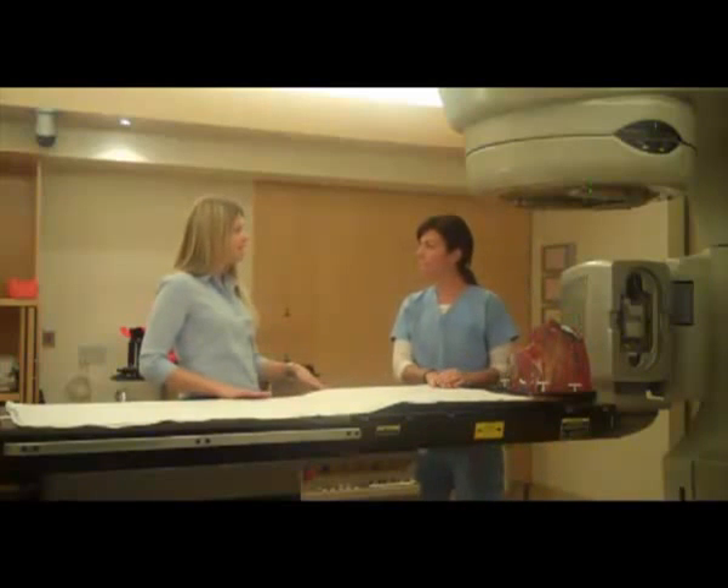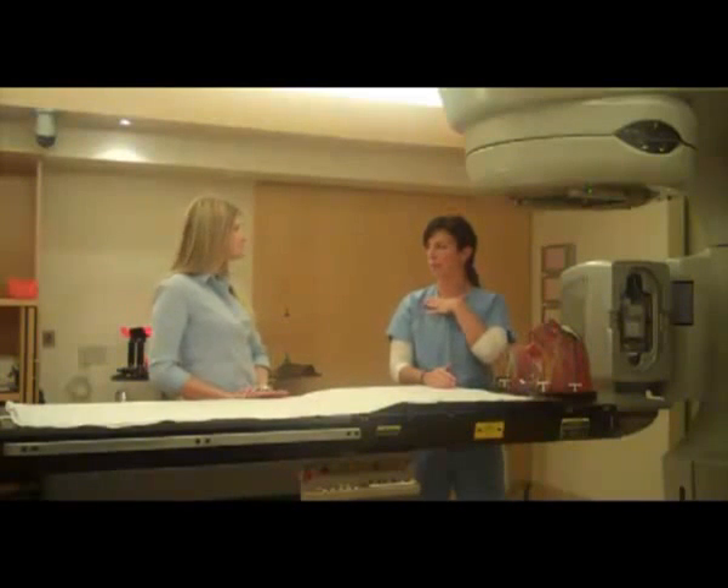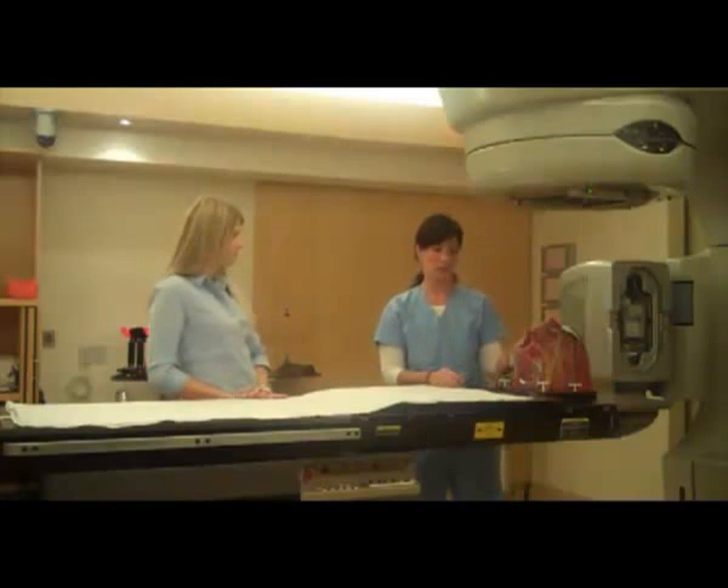And this would be for head and neck cancer, so it would be for anybody from the clavicles or the neck up. They would have something like this.